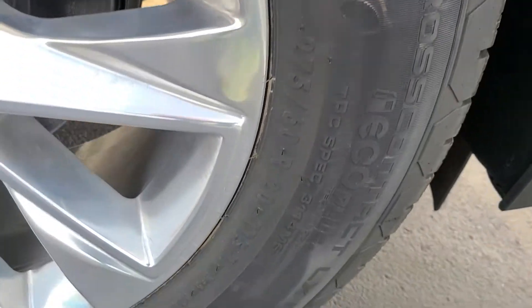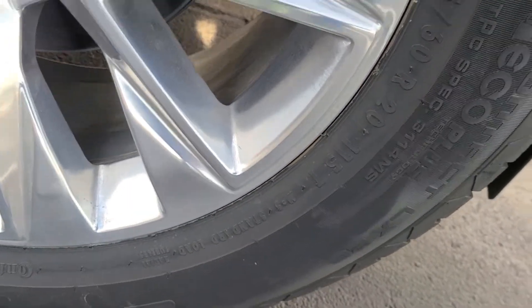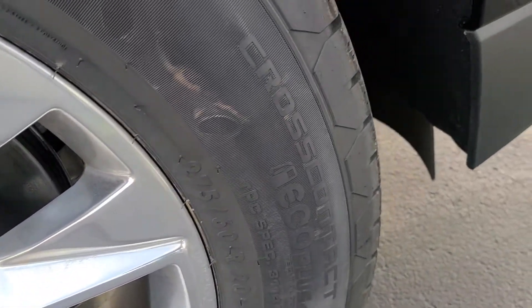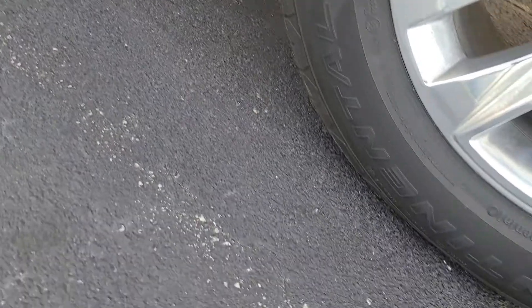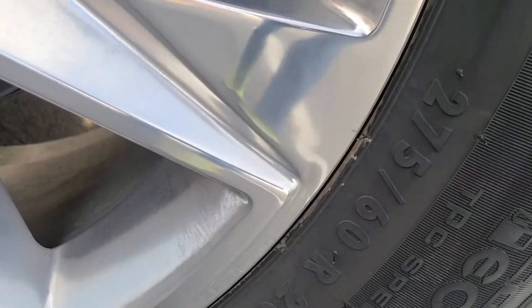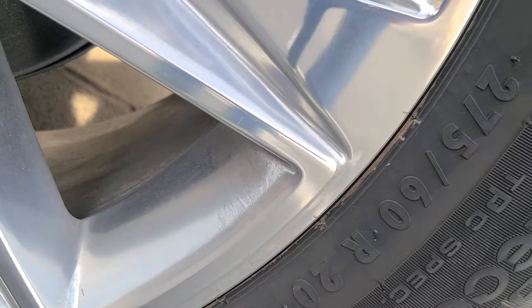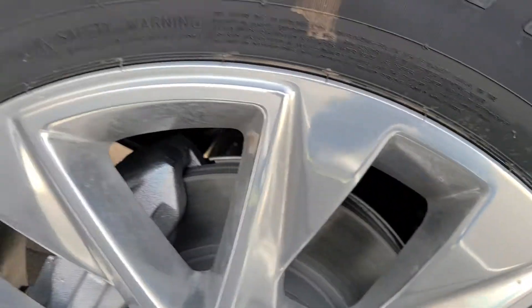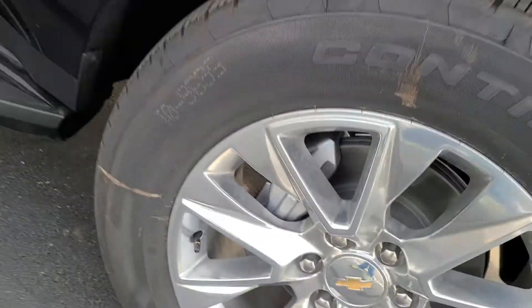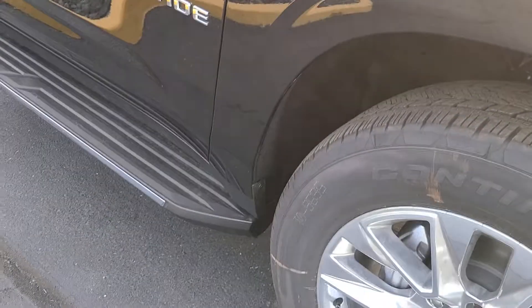These are 20-inch Continentals. I do not know what they cost to replace — they're Cross Contacts, all right, Eco Plus because of the diesel. That's super wonderful and I just feel so warm and fuzzy about that. They are 275/60R20s.